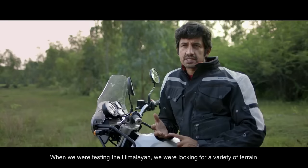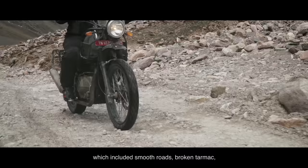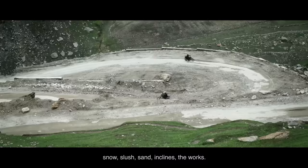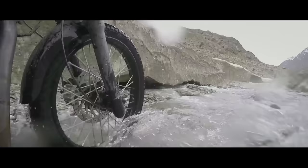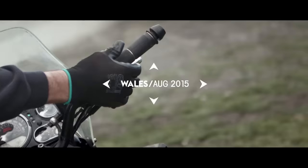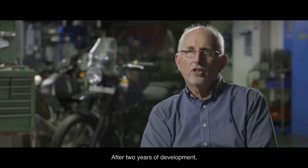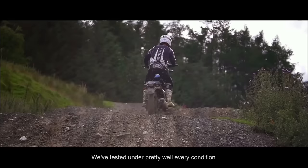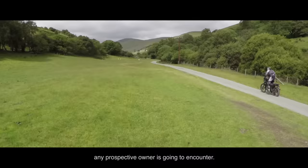When we were testing the Himalayan, we were looking for a variety of terrain which included smooth roads, broken tarmac, snow, slush, sand, inclines — the works. After two years of development, I can safely say that all the team here is really pleased with how the bike has come out. We've tested it under pretty well every condition any prospective owner is going to encounter.